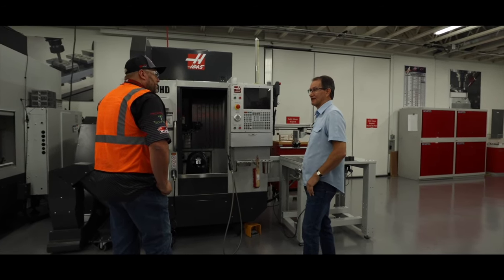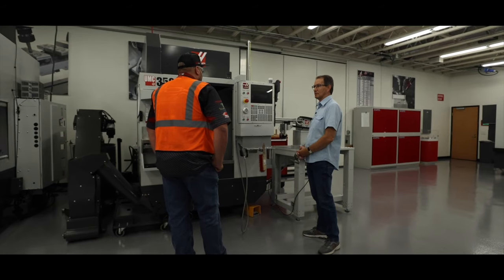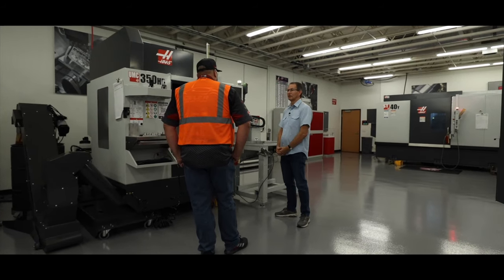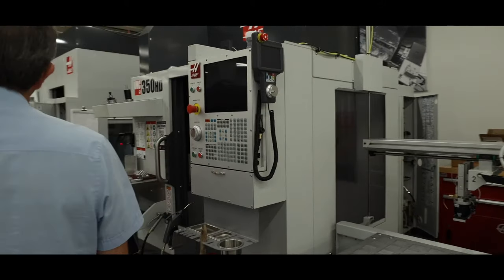Gene Haas and the Gene Haas Foundation have given away probably hundreds of millions of dollars to education to promote manufacturing throughout the world, not just in America but around the world. It's definitely an organization helping us get to the next generation and learn all these opportunities.